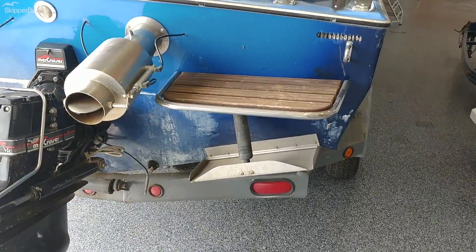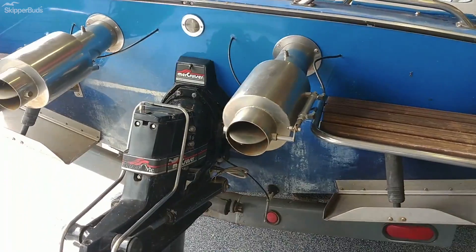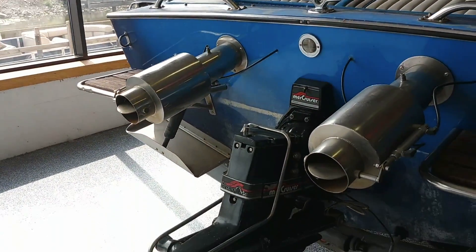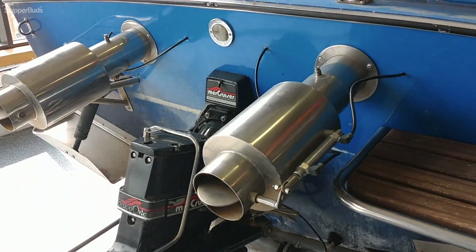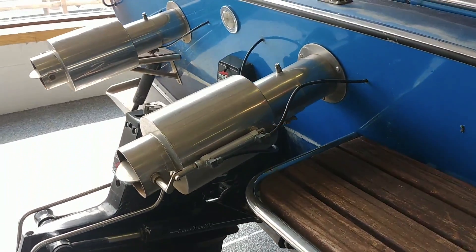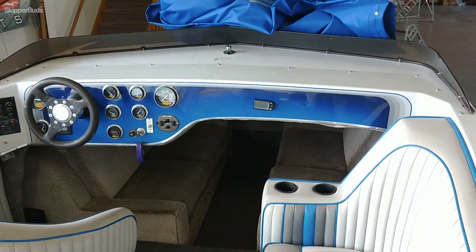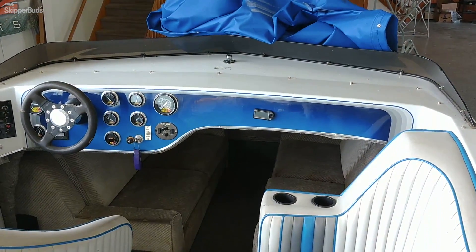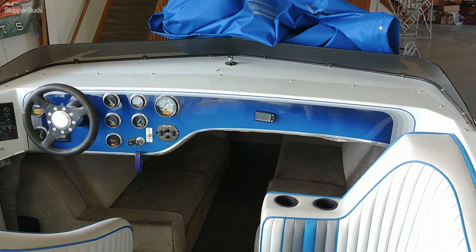Trim tabs, two small swim decks, external exhaust. This boat features a Merc 454 with Captain's Choice Exhaust.